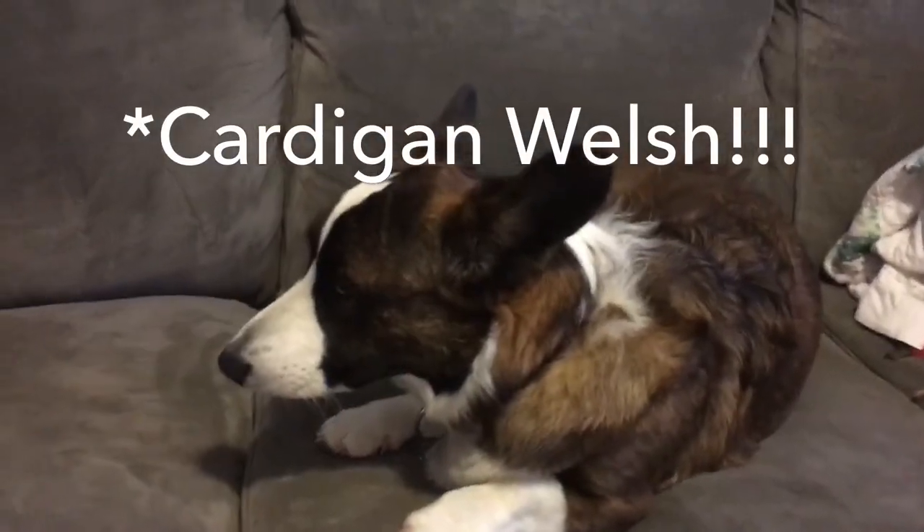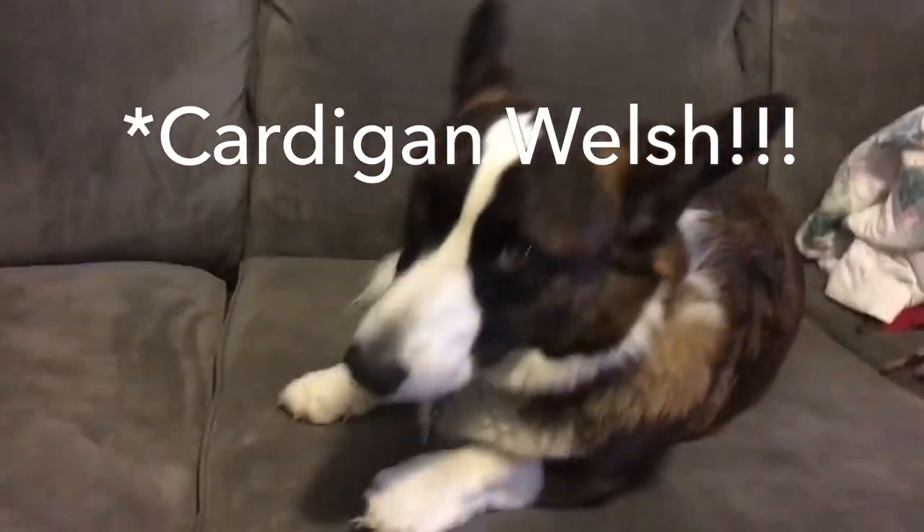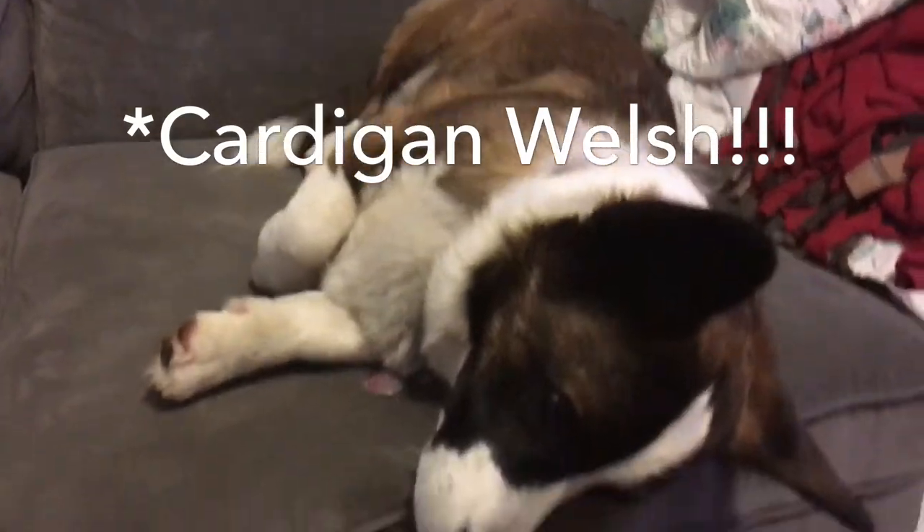But Cardigan Welsh Corgis are brown, black and white, and you're about to see my dog so let's get to it. So here he is. He's a Pembroke Corgi as I said and his name's Guthrie.